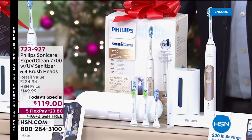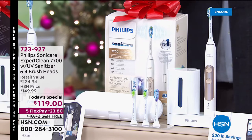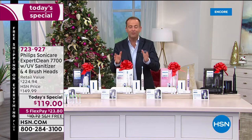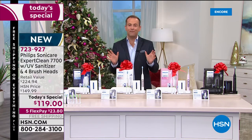I couldn't have said it better. It really is Next Level Clean — the latest next-generation Sonic technology. We've got it today as our Today's Special. We wanted to put something together for you that was irresistible. This is a gift for yourself and for anybody in the family.